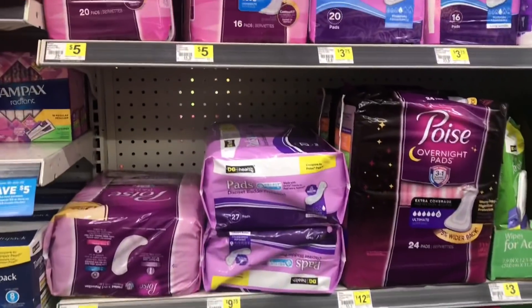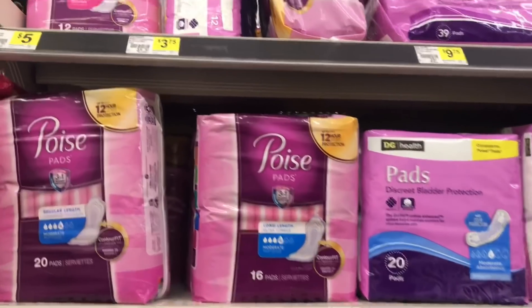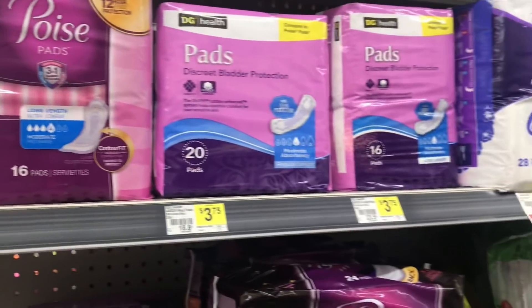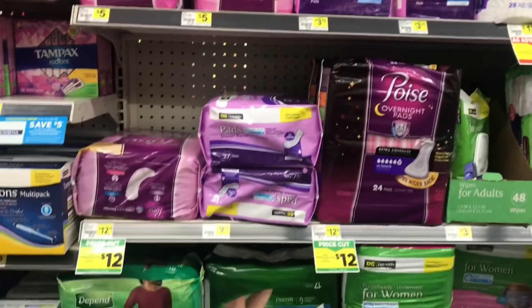I needed to get the Poise Pads priced at five dollars, but as you can see — not the Poise Pads for the liners — they don't have the liners here. I don't see them anywhere, so I'm going to have to change around my scenario.